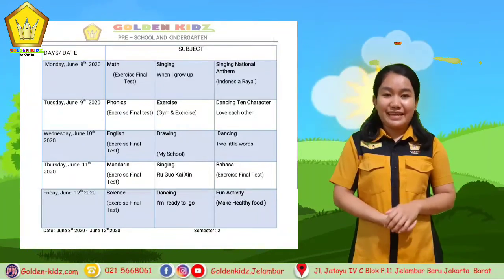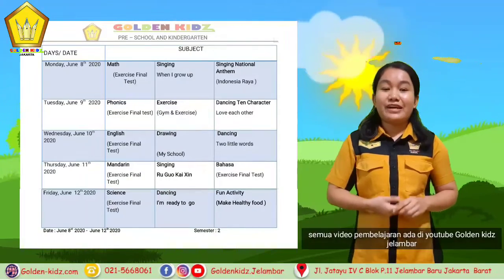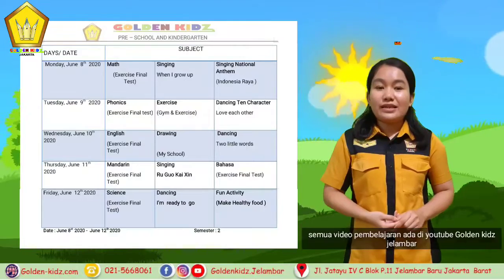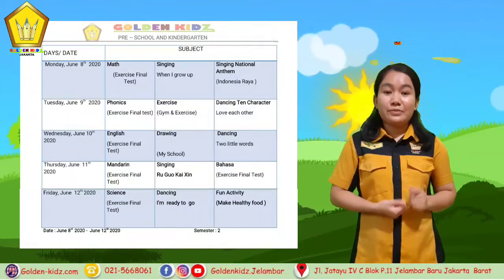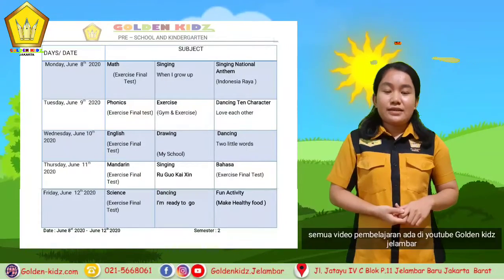For Thursday, we learn about Mandarin that is about exercise final test. We also learn about Bahasa, that is about soal cerita berlibur ke rumah bibi.